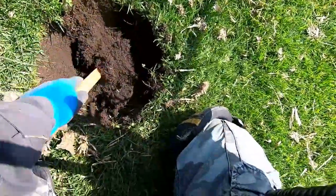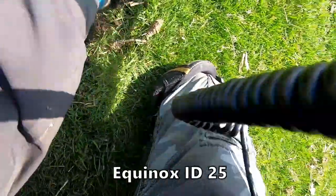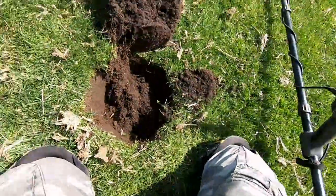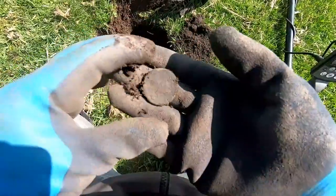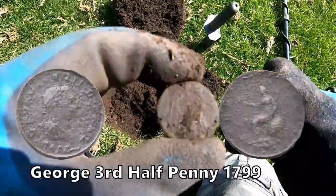25? 25 down there. Let's dig it out. We're having one. We have a coin - George the third half penny. Got one.